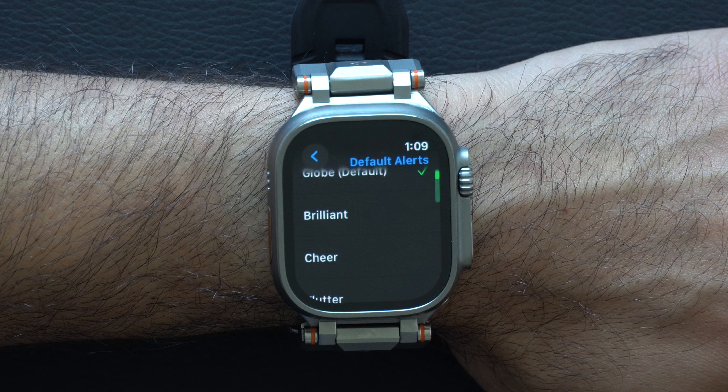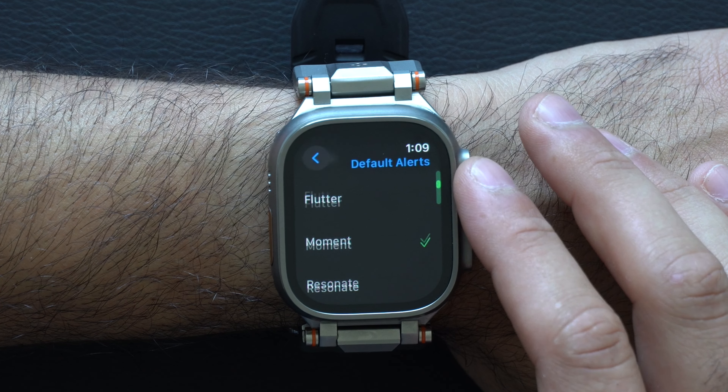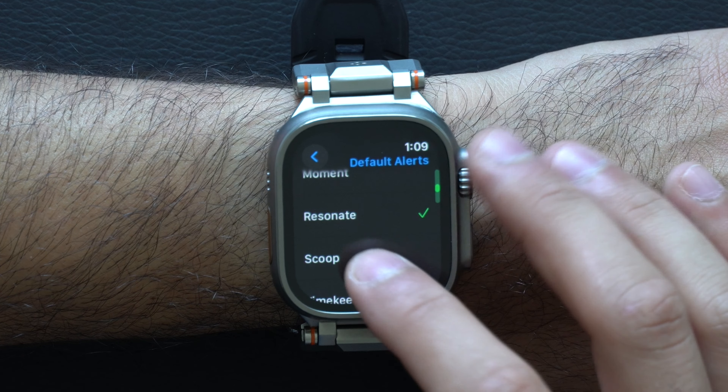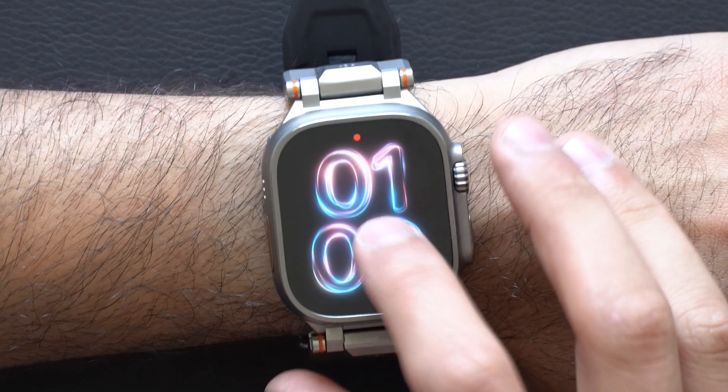You can also change the text tone, incoming new message sound, calendar alert, reminder alerts, and default alerts. So that default ding — you can now change it this year.